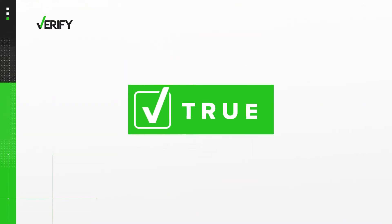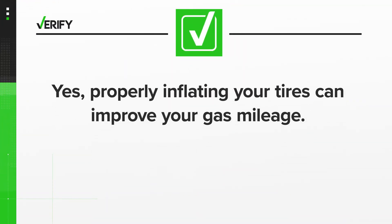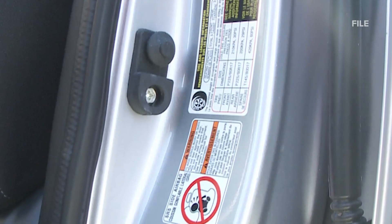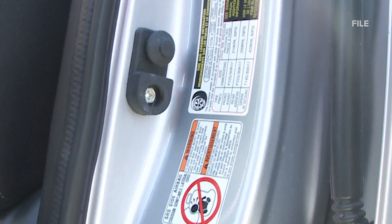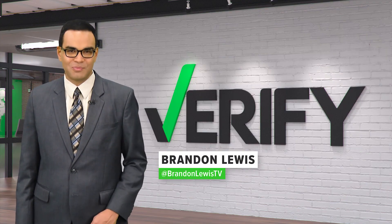So we can verify: yes, properly inflated tires can improve your car's fuel economy. To find your car's correct PSI, you'll need to check the sticker inside the driver's side door. With your verify, I'm Brandon Lewis.